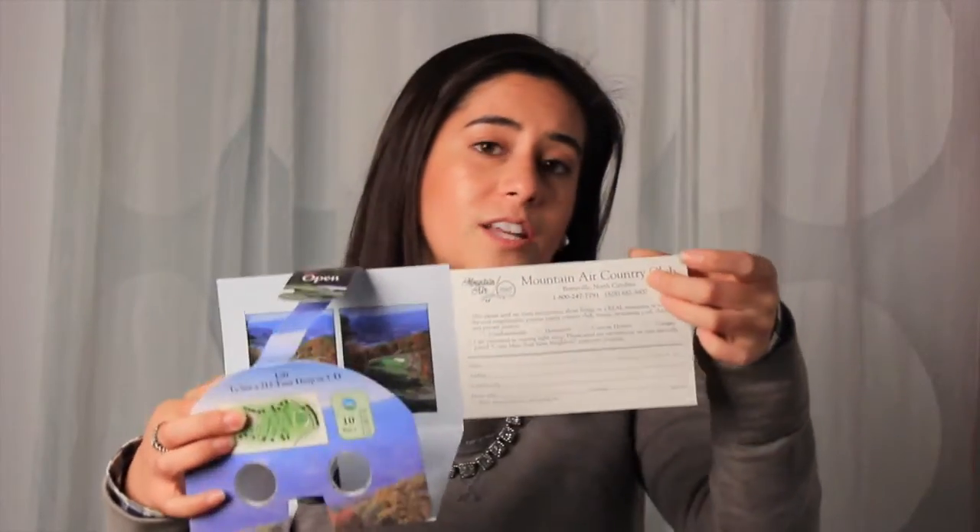Then on the side here there's a little postcard that participants or audience members could fill out for more information about the country club and the golf course.